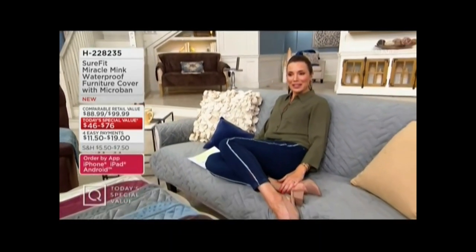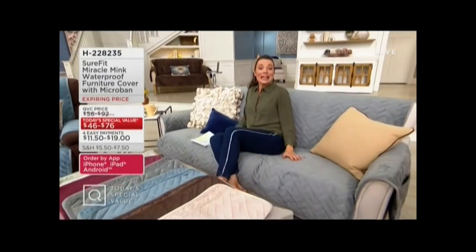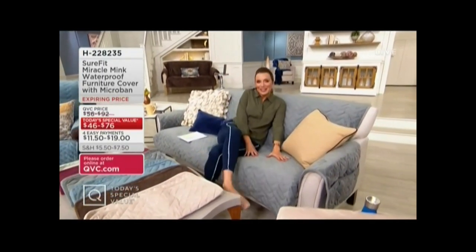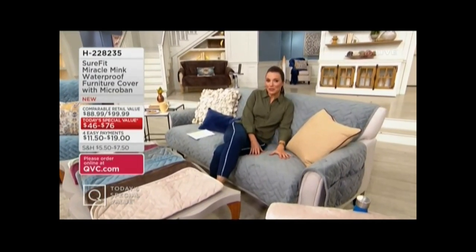Does it matter if you're always saying to your kids, get your shoes off the couch? Here is how you protect your furniture. This is going to be the only sure fit today's special value of the year. Not only does it make your furniture look so nice and feel so soft, this is how you actually take any furniture that's not comfortable and make it a lot more comfortable.